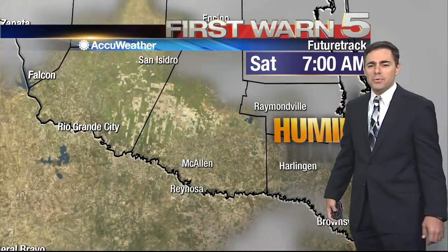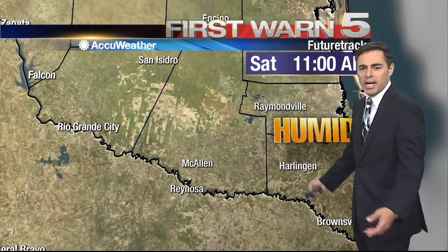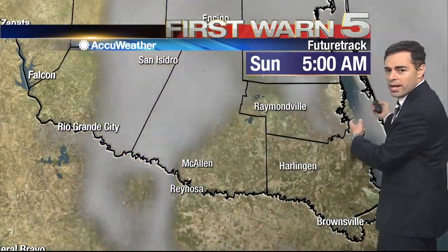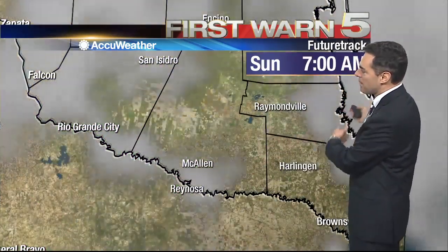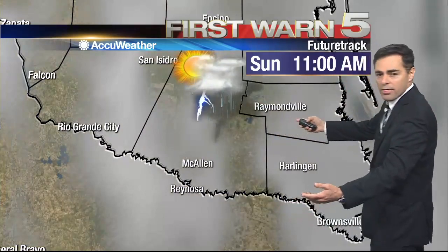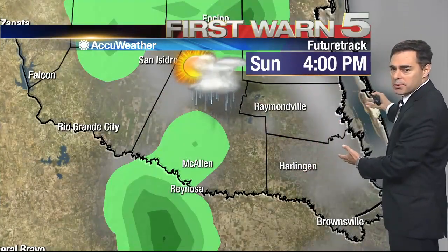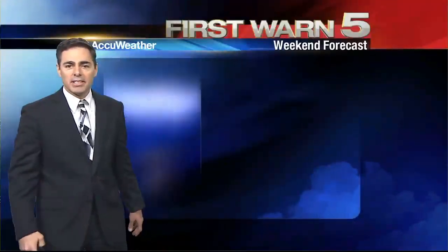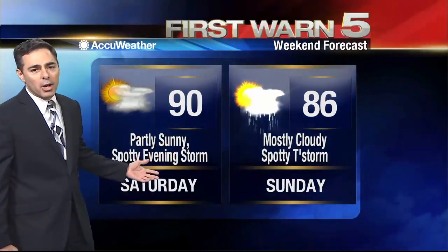We're not too worked up about rain chances, but there is that small chance. Things really clear out tomorrow into some sunshine, but then tomorrow night, same thing — we could have a couple showers or a storm try to come out of Mexico. On Sunday, thunderstorms might pop up a little bit in the afternoon if the disturbance comes through. Future track indicates later in the afternoon you may have to watch out for a shower or storm. The weekend, though, is not a washout by any means — it may stay dry in a lot of places. Highs still around 90 tomorrow and 86 on Sunday.